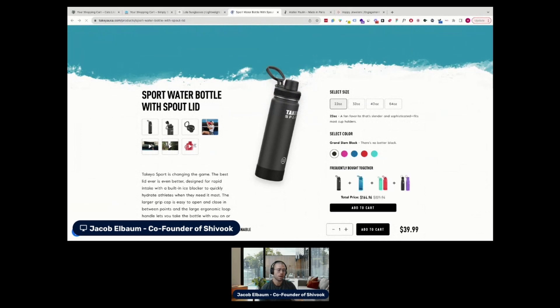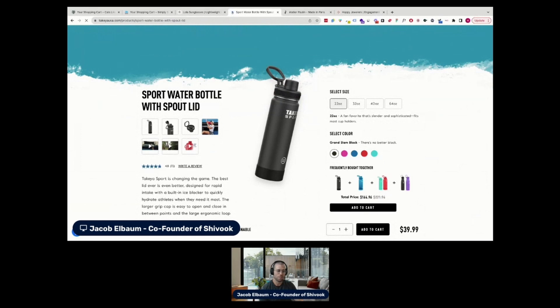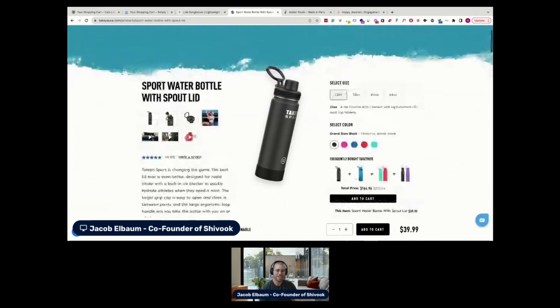Moving into the product page — the first idea I had is some kind of augmented reality experience. Implementing a feature that allows users to virtually place the water bottle in their environment through their phone camera, so they can get a good sense of the bottle size and see how it might fit in different scenarios, like a car cup holder, a gym bag, or next to something they already own. I haven't really seen anyone else do something like that, and I think it would be really, really cool.